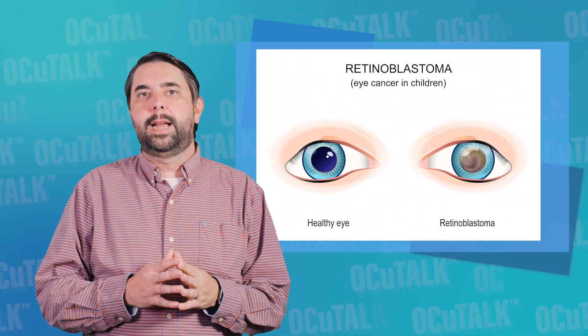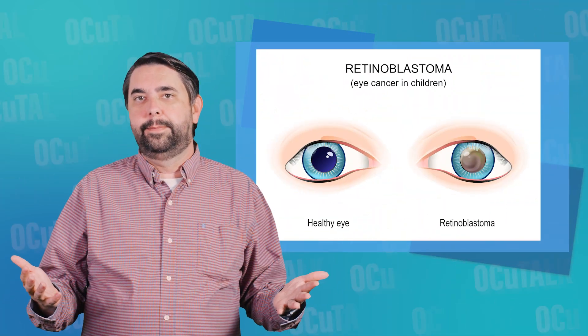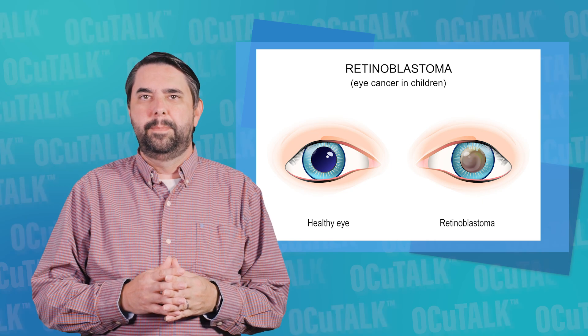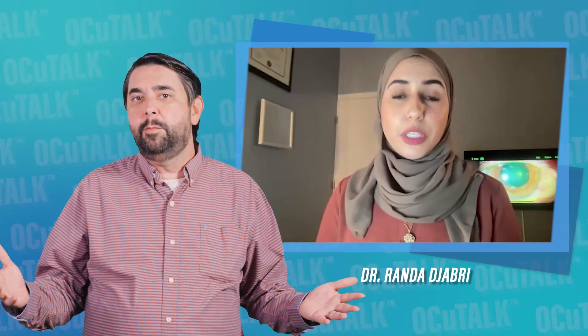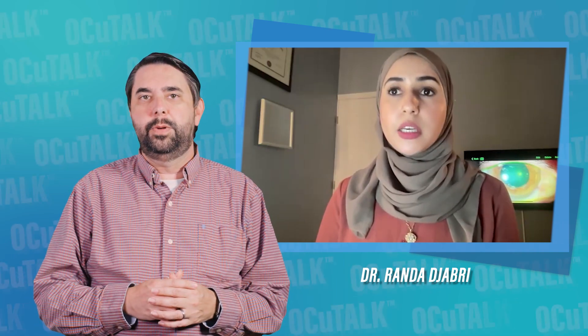What does it mean if your child's eyes look white in a flash photograph? It could be a retinoblastoma. In this episode of OccuTalk, optometrist Rhonda Jabri explains what retinoblastoma is, how to detect it, the treatment options available, and what the recovery process looks like.